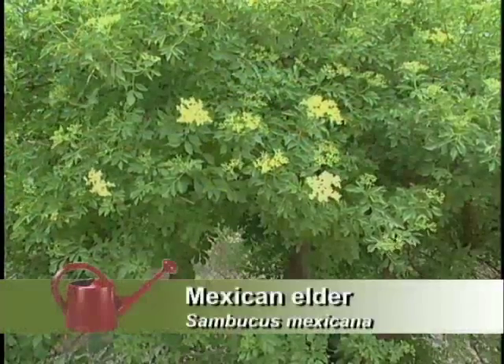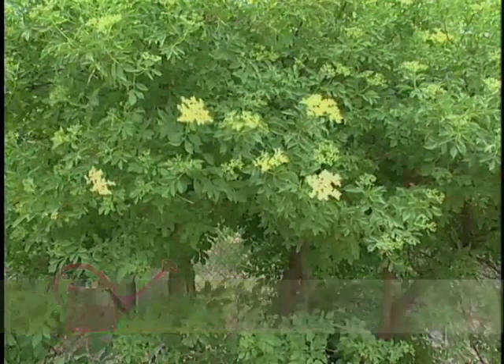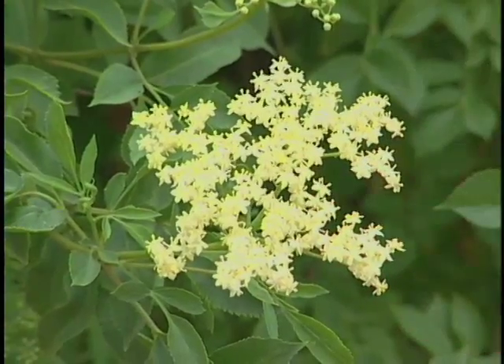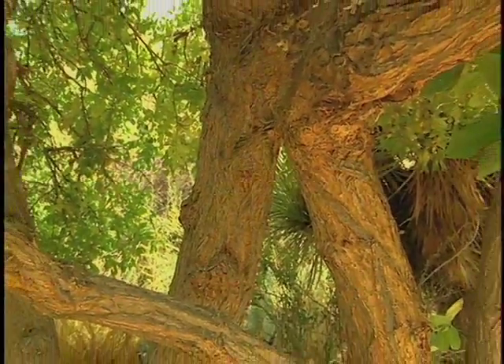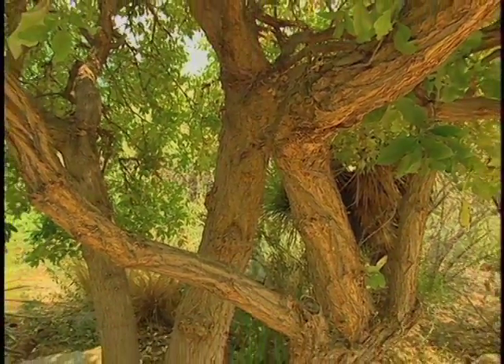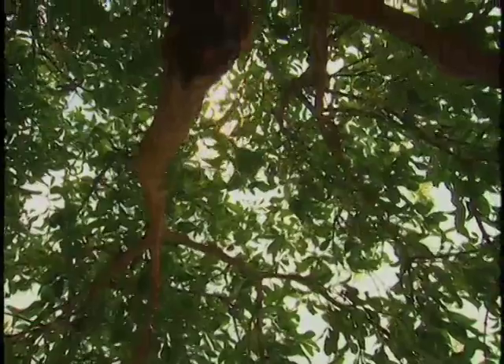And the Mexican elder tends to scorch out in the summer, but it starts greening up early and flowers early, so it fits into the landscape very well. You can trim it so that it has a gnarly appearance, or you can let it stay in its natural form. It fits in the landscape extremely well, makes a small shade tree, and shades patio areas. It's a good plant to have.